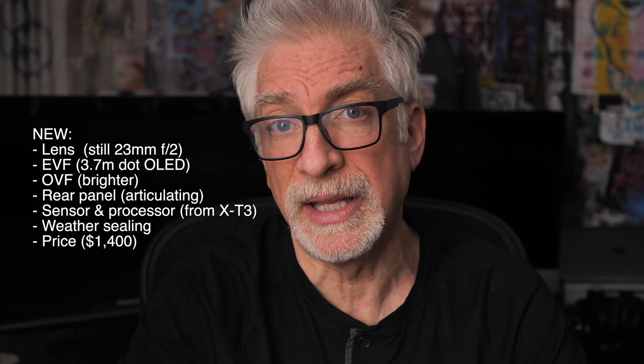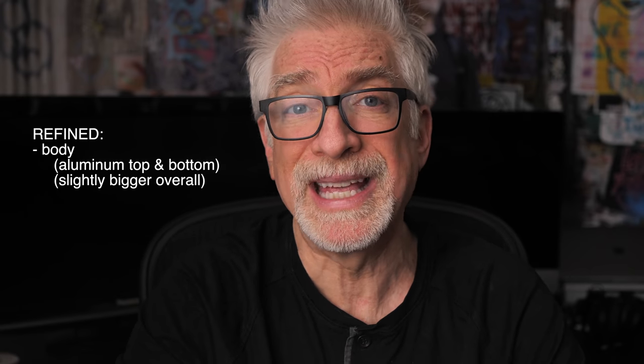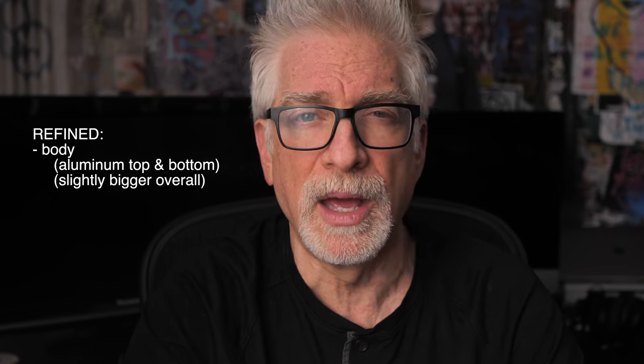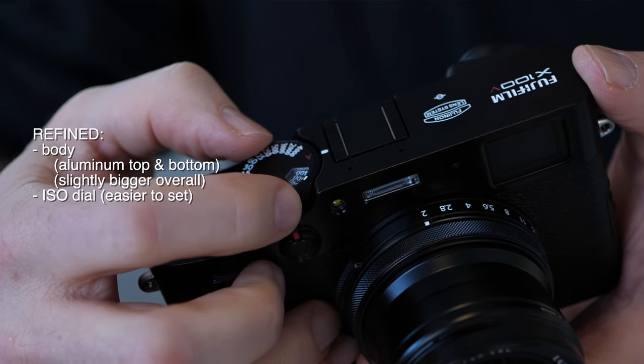And a new higher price: $1,400 versus the X100F's current $1,100. Fujifilm has done a good amount of tweaking on the body — top and bottom plates are now made out of aluminum. The articulating rear panel makes the entire package ever so slightly thicker and a little taller. A refined ISO dial making it much easier to change ISO — old school, I likey. A refined control focus ring, and a refined internal ND now four stops, up from three.